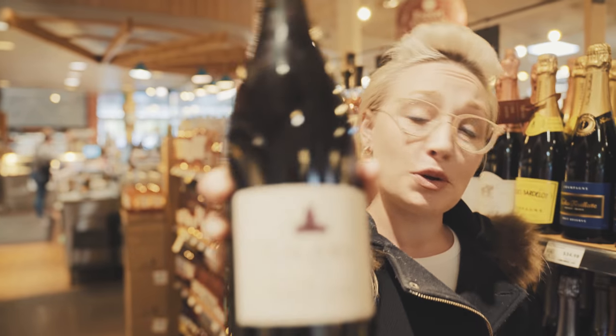Since most of you are going to be doing a lot of your holiday shopping at Whole Foods, I figured I'd take you around with me so I can show you exactly what you should be picking up so you can get all of your shopping done all at once. We'll start with the most obvious pairing for Thanksgiving, and that is a little Pinot Noir.